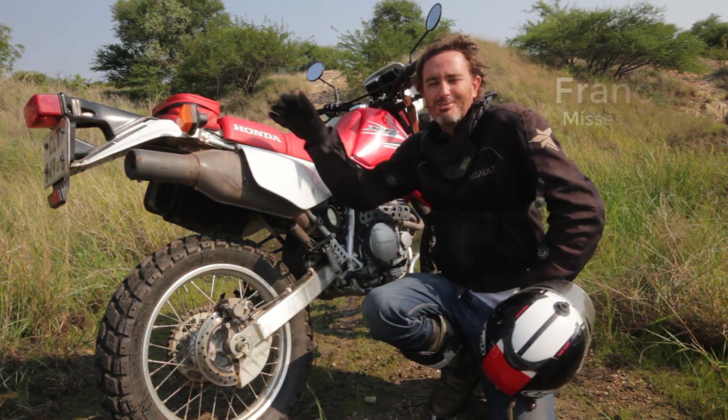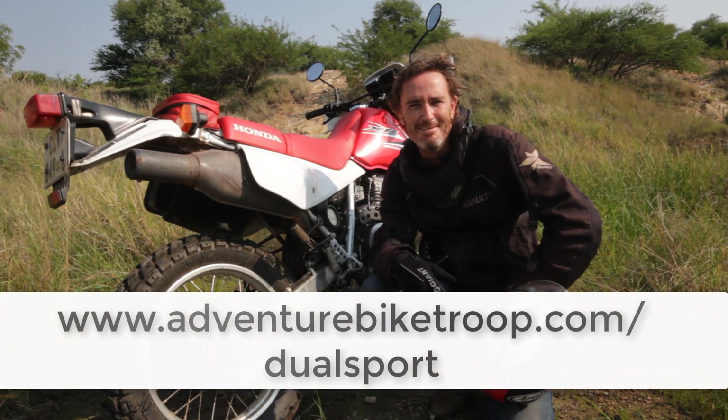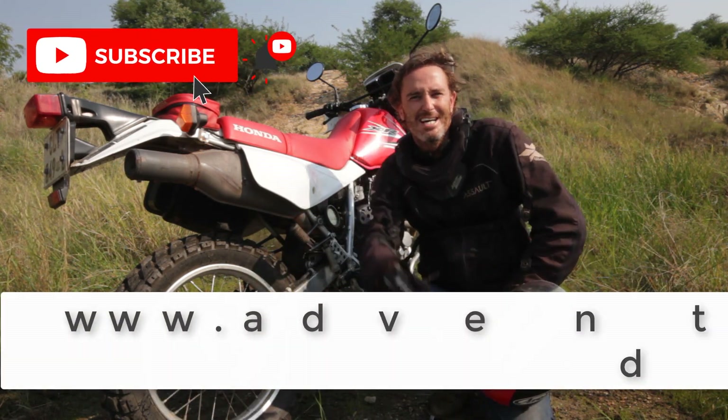I'm Franco from adventurebiketroop.com where we chat about bike riding, maintenance, travel tips and more. If you are new here, please subscribe and give it a thumbs up.